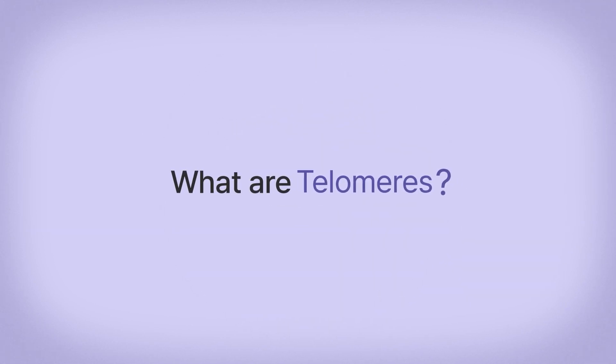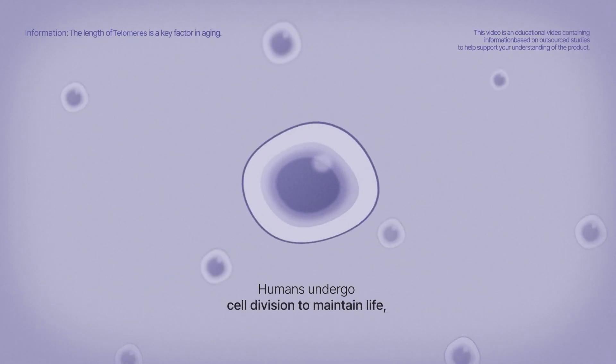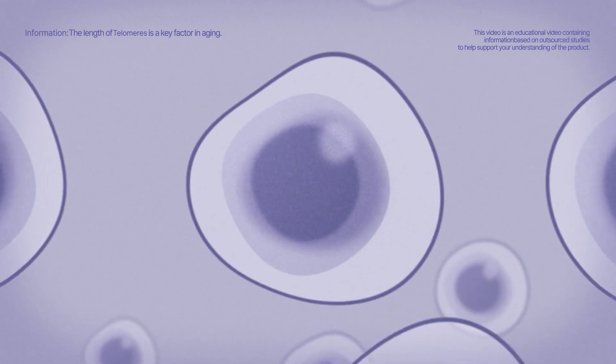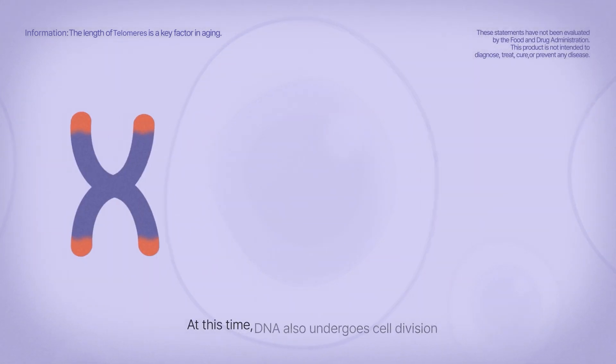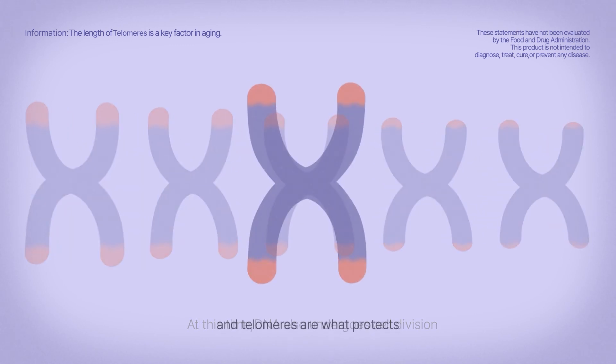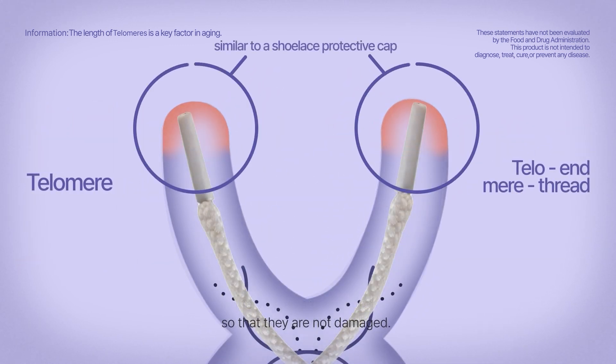What are telomeres? Humans undergo cell division to maintain life — in other words, youth. At this time, DNA also undergoes cell division. And telomeres are what protects the ends of DNA strands so that they are not damaged.